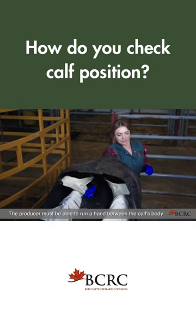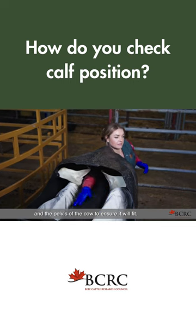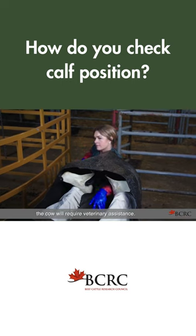The producer must be able to run a hand between the calf's body and the pelvis of the cow to ensure it will fit. If you are unable to do this, it is likely that the cow will require veterinary assistance.